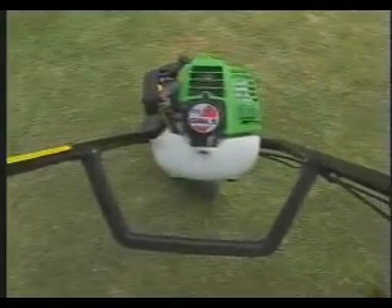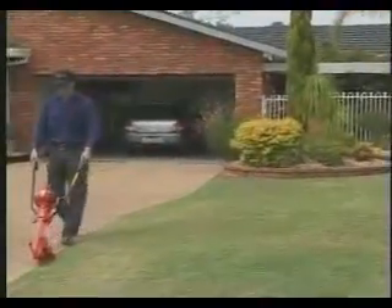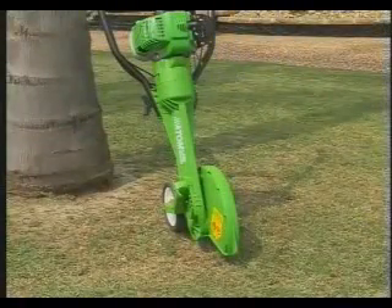Atom domestic petrol edgers are suitable for homeowners with medium to large lawns, with 26cc Komatsu Zunoa 2-stroke or 25cc Honda 4-stroke models, and are easy to start. Edge your lawn in next to no time, leaving you more time to do other things.